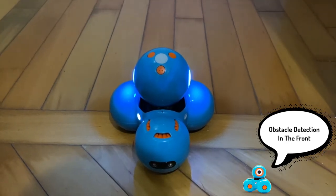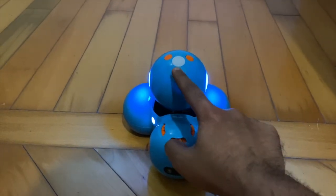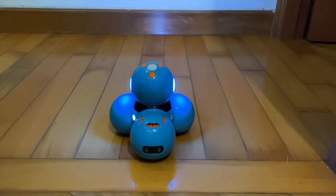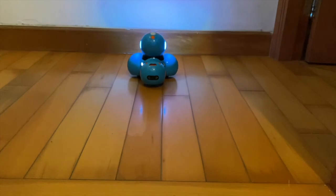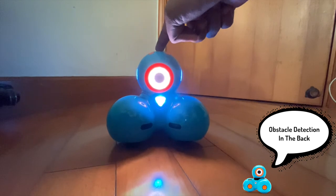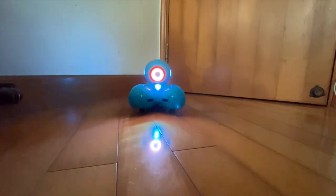Dash is going to go backwards, and when the backward sensor of Dash detects an obstacle, it's going to play a sound.